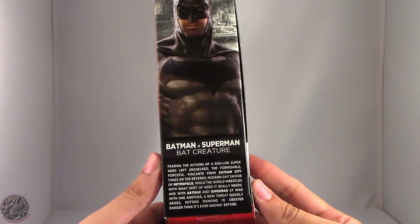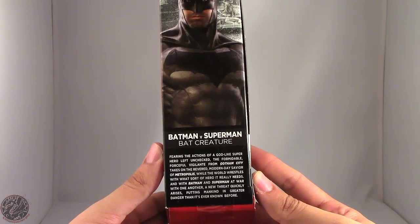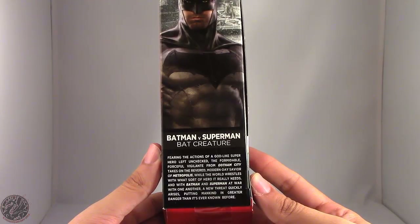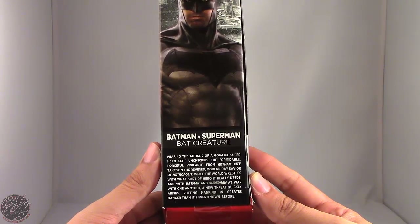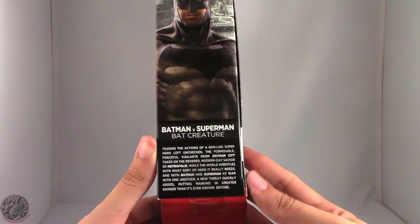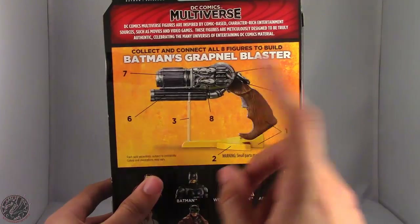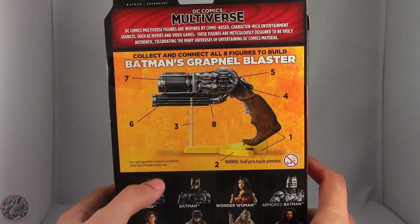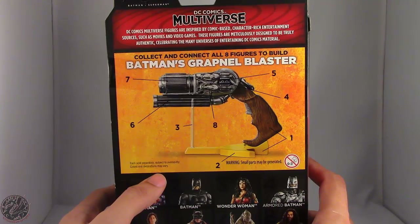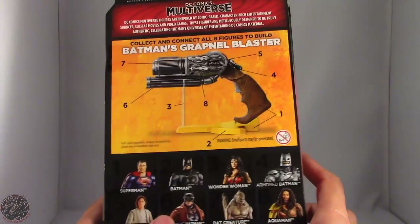The back text reads: 'Fearing the actions of a godlike superhero left unchecked, the formidable vigilante from Gotham City takes on the revered modern-day savior of Metropolis, while the world wrestles with what sort of hero it really needs, and with Batman and Superman at war, a new threat arises putting mankind in even greater danger.' The back also shows the final picture of the Grapnel Gun and describes DC Comics Multiverse figures as meticulously designed, inspired by movies and video games.